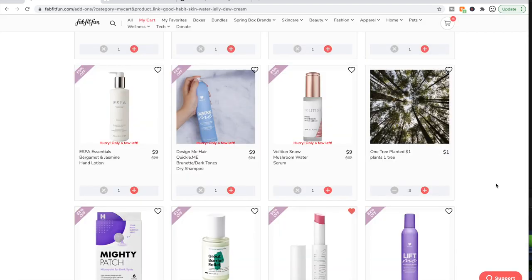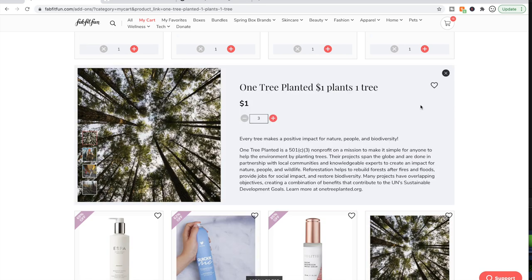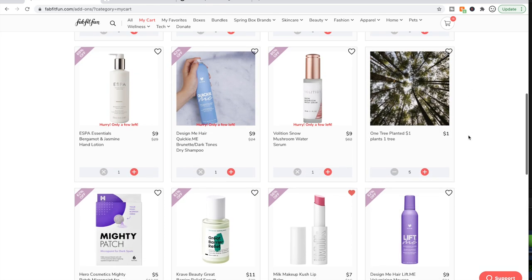Please, if you can, throw in a dollar for whatever organization or charity is featured — I've been supporting one each season and I don't know why it took me so long to start doing that. I max out and go up to five bucks on the One Tree Planted donation. You're spending money on other stuff — why not just throw in a dollar? I've been doing that for a couple of sales now.